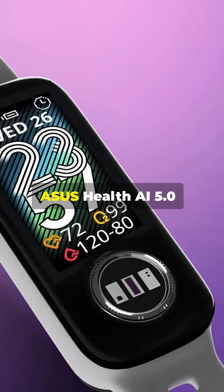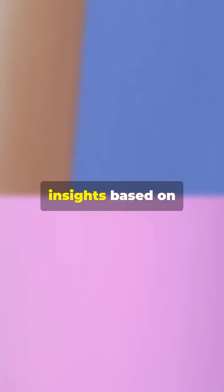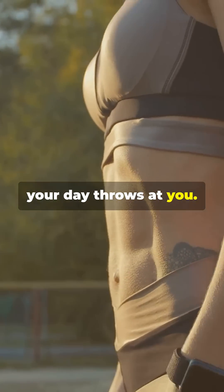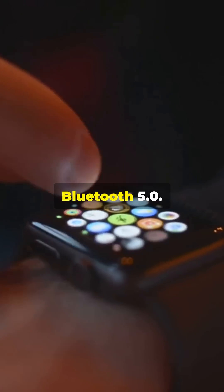At its core is Asus Health AI 5.0, delivering smart, real-time health insights based on your body's data. With five ATM water resistance, the VivoWatch 6 Aero is ready for whatever your day throws at you, and it connects seamlessly to both Android and iOS devices using Bluetooth 5.0.